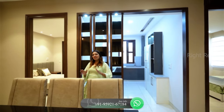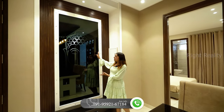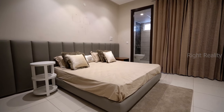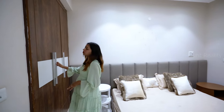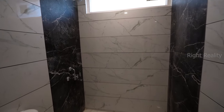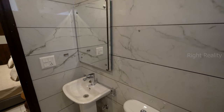Moving to the first bedroom, it is very spacious. You get vitrified flooring, AC provision, concealed lighting, and a spacious wardrobe. The ensuite washroom is designed elegantly with full-length wall tiles, anti-skid tiles, branded fixtures, and ventilation. A small seating area can also be provided. There is also a balcony or washing area adjacent to this space.